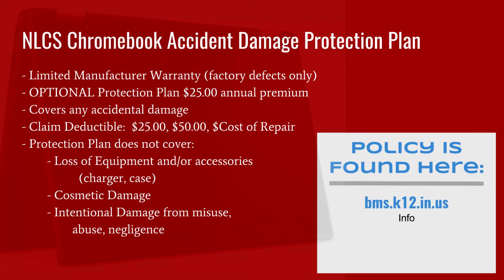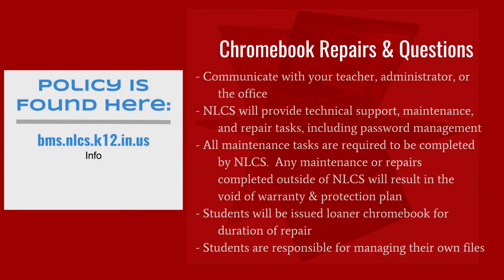The plan does not go into effect until it is paid for and must be paid for before the student receives the device. Check with the office if you are unsure if you have paid. NLCS will provide technical support, maintenance, and repair via the library during school hours. Please communicate with a teacher or administrator in the event of damage. All maintenance tasks must be completed by an authorized NLCS technician. Any maintenance completed outside of NLCS will void the warranty and protection plan.